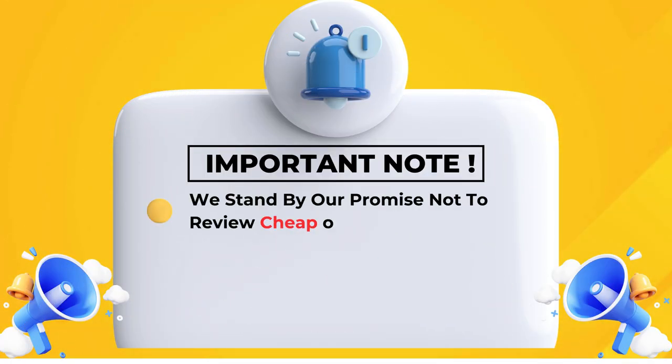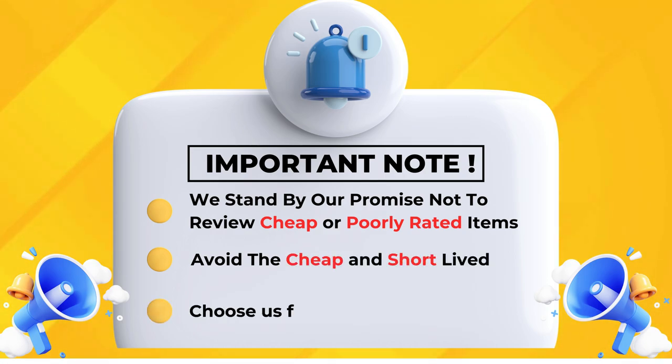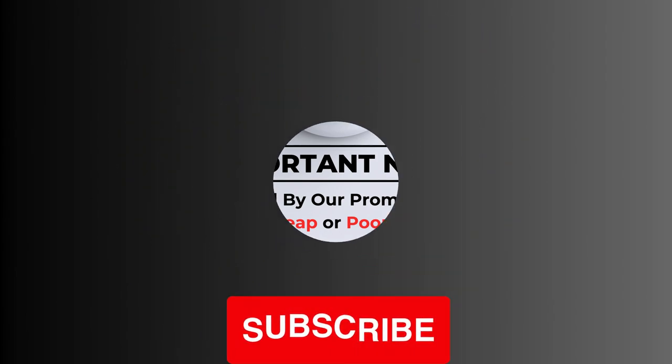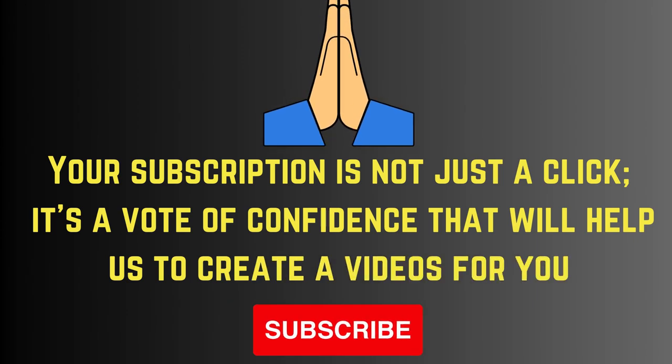We stand by our promise not to review cheap or poorly rated items — avoid the cheap and short-lived, choose us for quality and value. Your subscription is not just a click; it's a vote of confidence that will help us create videos for you. Please subscribe.